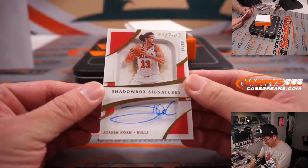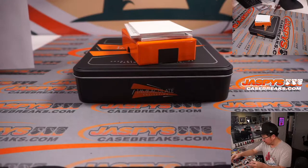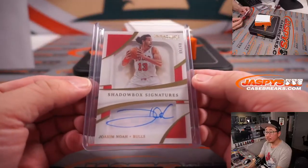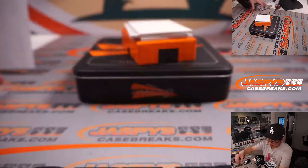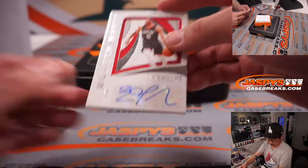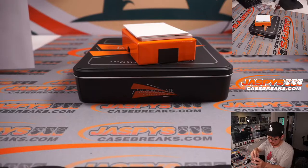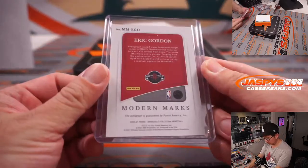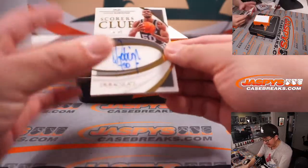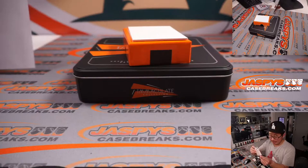A few more here. Our first autograph is Joakim Noah, 9 out of 99 — Shadow Boxing, that's a Modern Marks autograph. Shadow Boxing is here for the Bulls — Ryan Kaysen with Chicago. The Modern Marks autograph is for Houston — that's Eric Gordon, 57 out of 99, and that's a different Ryan, Ryan Bidwell with the Houston Rockets. And the last one is going to be a Scorers Club autograph — that's the Admiral, David Robinson, 44 out of 99. Nice on-card auto for Kevin M. and the Spurs.